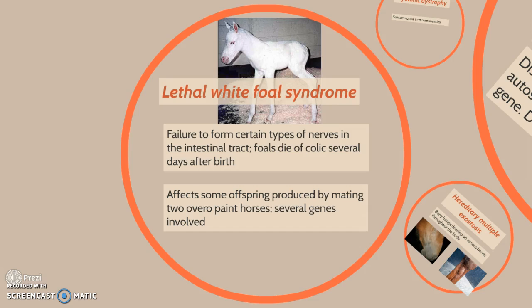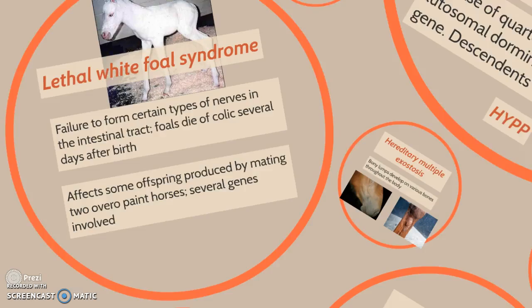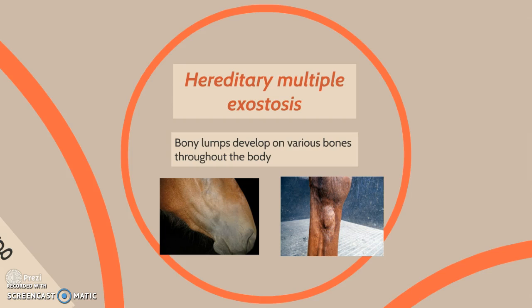Hereditary multiple exostosis is a condition where bony lumps develop on various bones throughout the body. It is not particularly life-threatening, but is considered a genetic disease blemish.